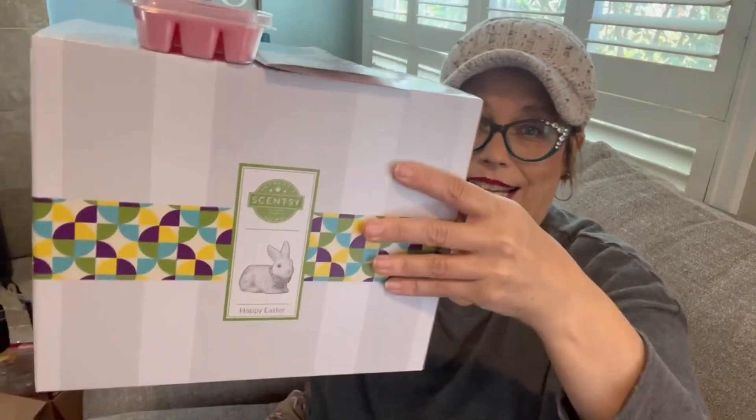Hello and welcome back to my channel. My name is April. So guess what I have? I have the scent and warmer of the month for March. I usually don't pick up the warmer, but my gosh this one is so cute. I definitely had to get it.